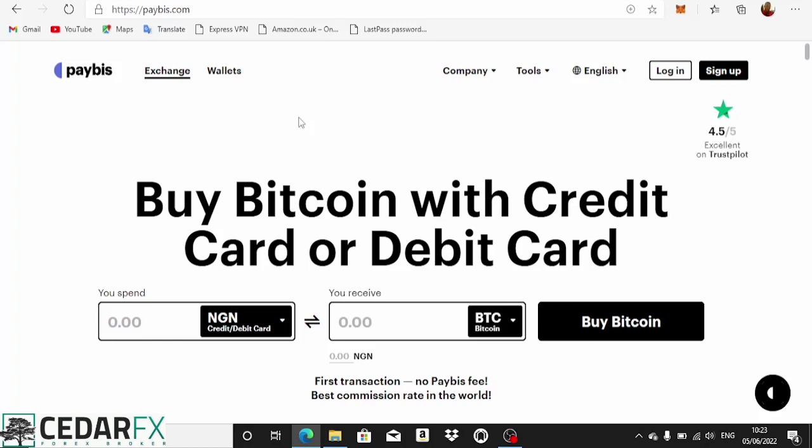This is not a promotional video in any way, and this is not financial advice. This is just something I found online that's working, so I said let me bring it out for you guys so you can start using it to make money online or make your life easier.